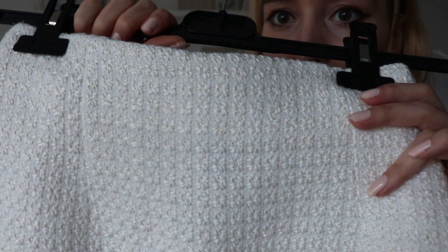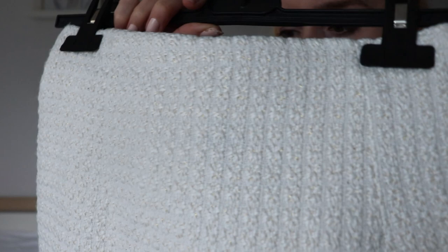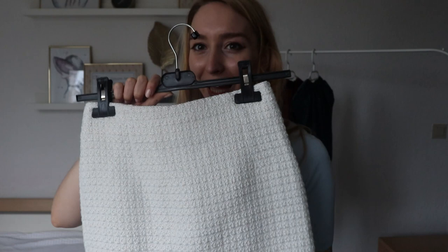And it has these very delicate golden threads running through it. I'm not sure if the camera can catch it, but it's very, very delicate and tiny. It looks really glamorous, but also very elegant and chic.